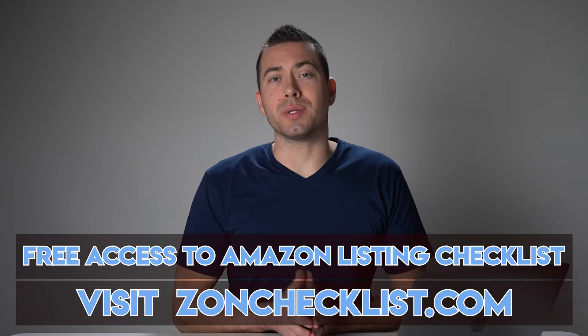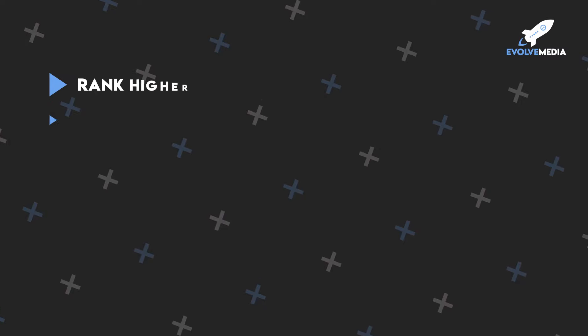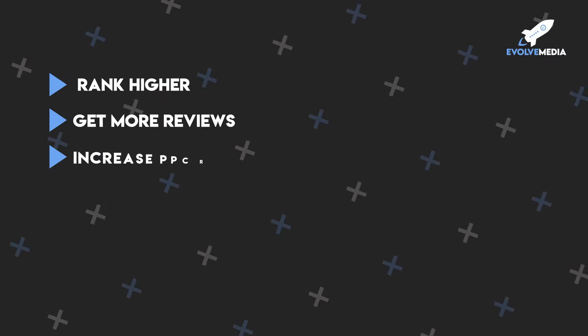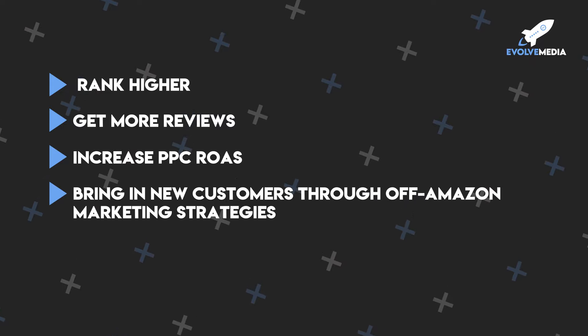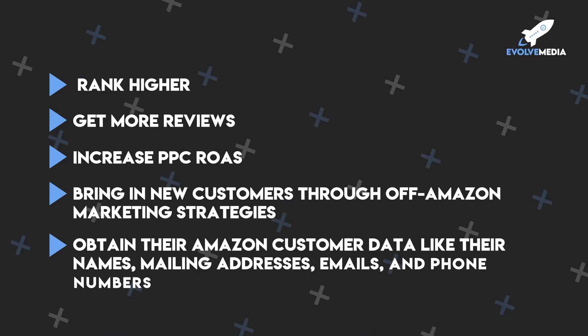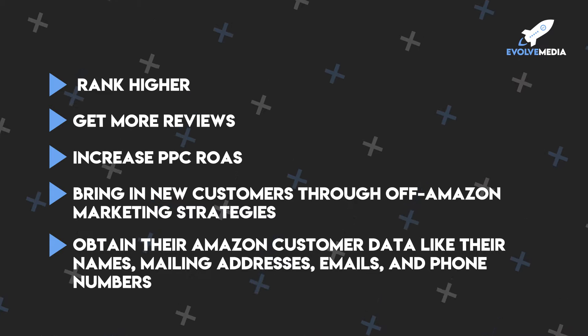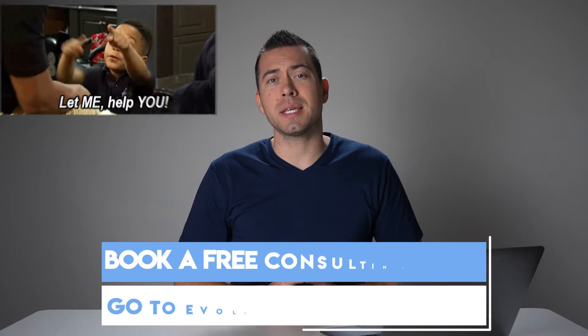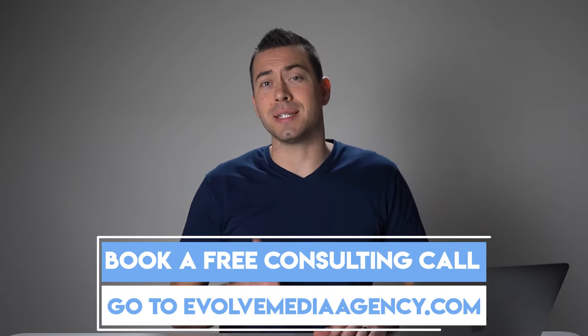We put many of our conversion rate boosting strategies in our free Amazon listing checklist. You can get access to this by going to zahnchecklist.com. At Evolve Media, we help sellers rank higher, get more reviews, increase their return on PPC ad spend, bring in new customers through off-Amazon marketing strategies, and we even help sellers obtain their Amazon customer data — like their names, mailing addresses, emails, and phone numbers. If you need help scaling your Amazon business, book a free consulting call with me by going to evolvemediaagency.com.